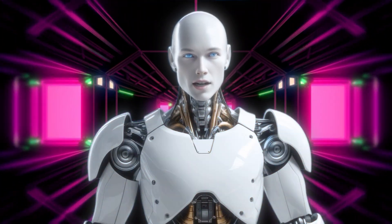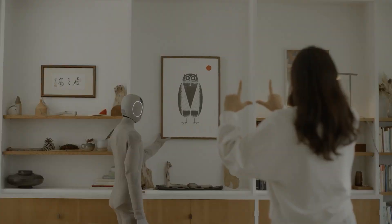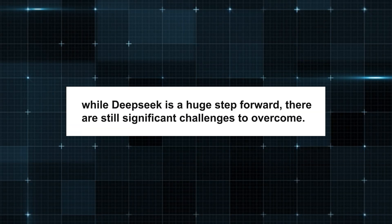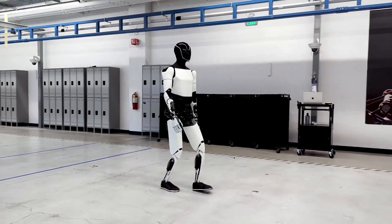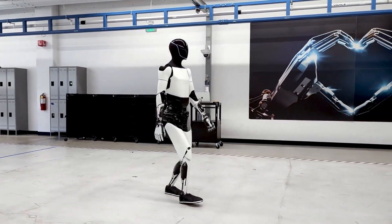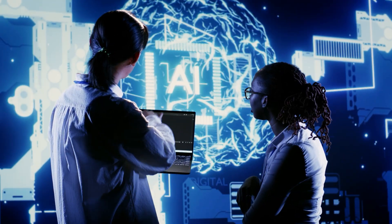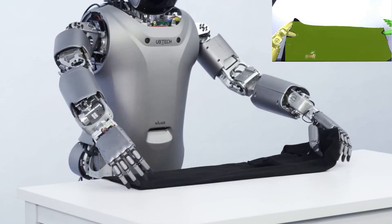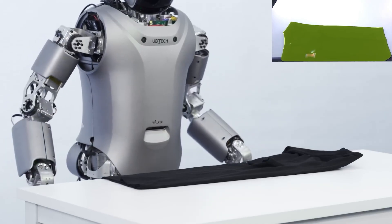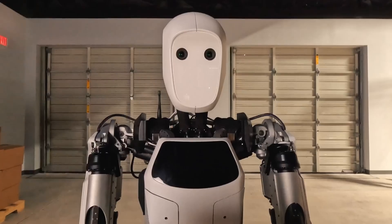But let's not get ahead of ourselves. Achieving AGI is no small feat. It's not just about creating a robot that can perform tasks — it's about creating a machine that can think, reason, and understand the world in a way that's comparable to humans. And while DeepSeq is a huge step forward, there are still significant challenges to overcome. One of the biggest is understanding what AGI actually means. Unlike narrow AI, AGI requires a level of cognitive flexibility that's incredibly difficult to replicate. It's not just about processing power or data — it's about creating a system that can truly understand context, make judgments, and learn from experience. And while DeepSeq is making strides in this area, we're not quite there yet.